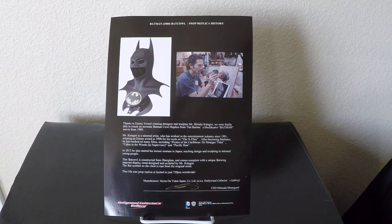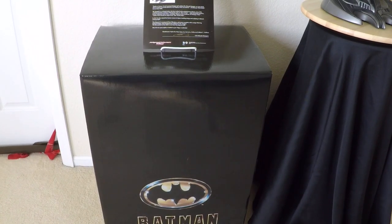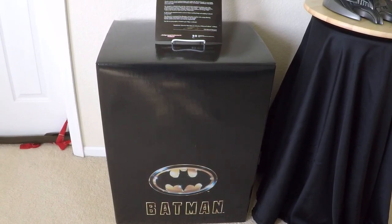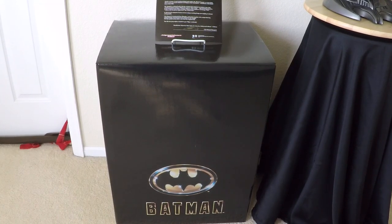For those interested in what the box looks like, here it is. Hollywood Collectors Gallery doesn't really do much design on their boxes. Every piece I've received from them is always just a plain black box with the name of what's inside. This one I was really surprised — it does have the Batman logo on it, which was interesting, since usually there's no design at all.